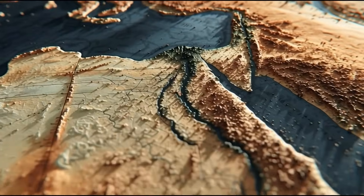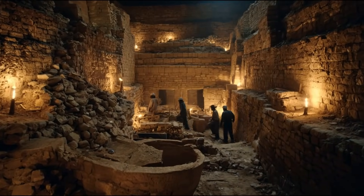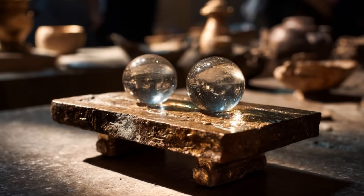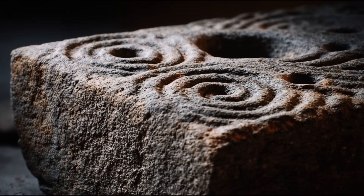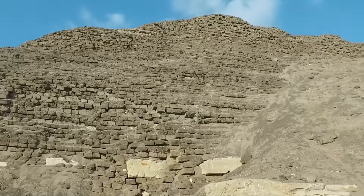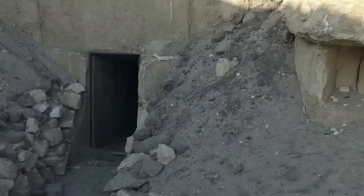Deep inside Egypt's ruins, archaeologists have uncovered artifacts that make no sense. Perfectly balanced crystal lenses, drill holes spiraling into granite harder than steel, and stone blocks cut so precisely they look as if lasers carved them.